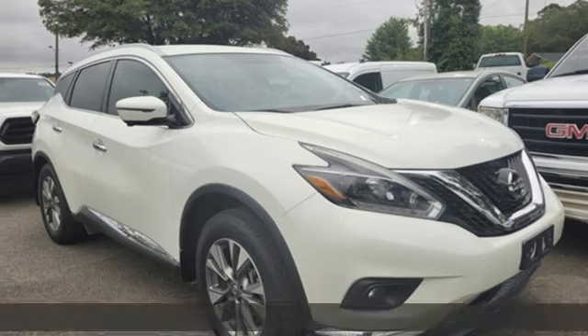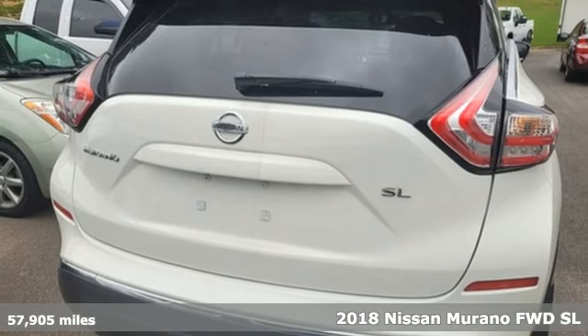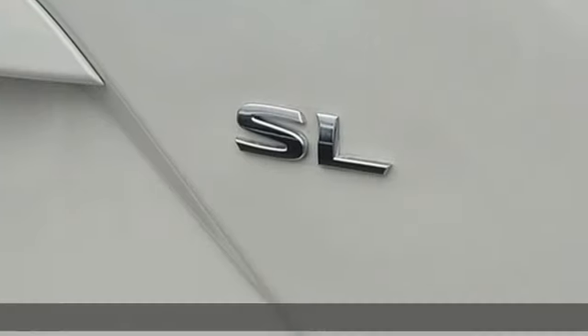It's a 2018 Nissan Murano. This crossover has a sleek design, comfortable interior, and plenty of power so you can be more than just a driver — you can be a host.